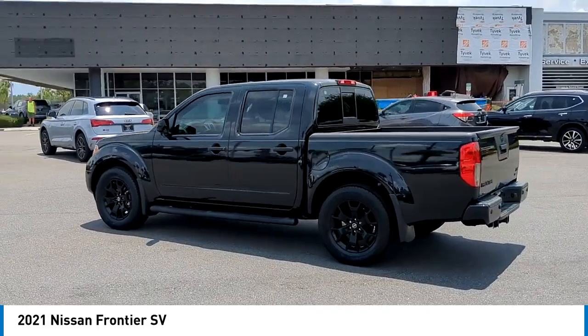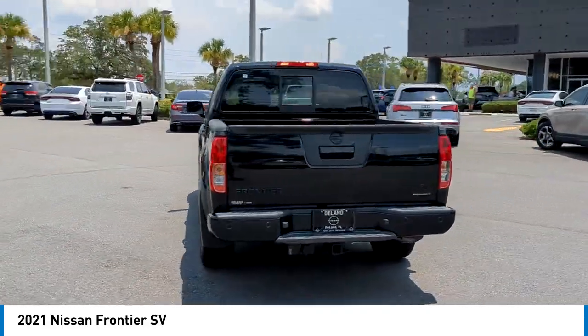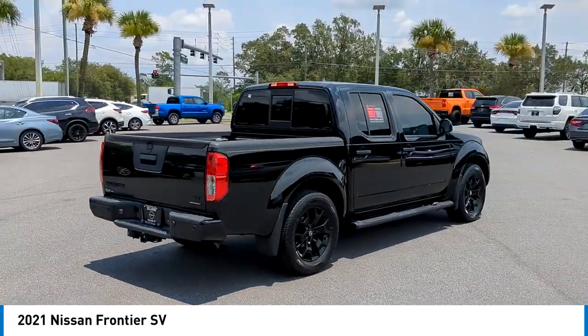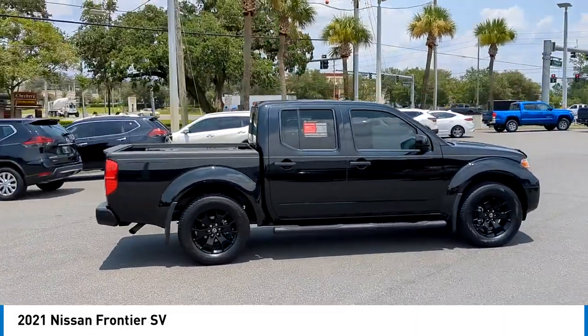Looking for the right vehicle? Check out the 2021 Frontier. The Nissan Frontier offers a full-length, fully boxed frame for strength, serious off-road capabilities, and a five-star rating for side impact crash safety.